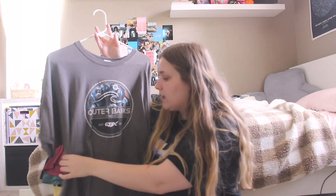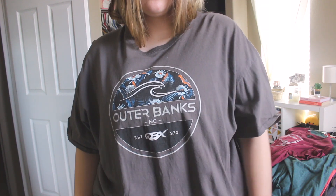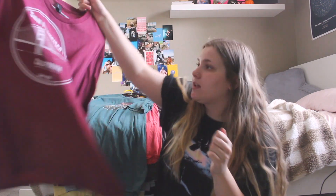I went to Outer Banks last fall so I grabbed this tee. This is also like only $8. To get really, really nice graphic tees when you travel, get a t-shirt. And that way you also remember something — like you remember going to that city.